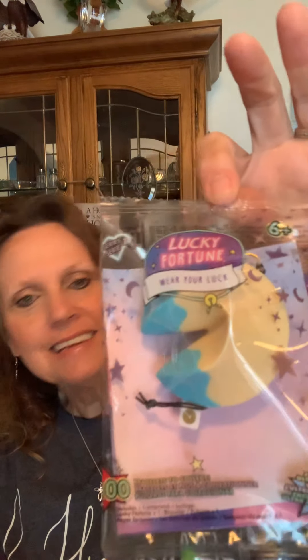I did find another one of the little fortune cookies — Lucky Fortune. These are so cute. You open them up and there's a little fortune in there, and then there's also a little bracelet that usually has some sort of charm on it — just a cute little thing for a little girl. I thought I'd pick that one up since I find them.